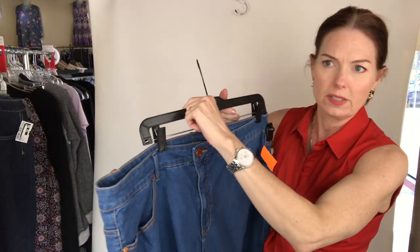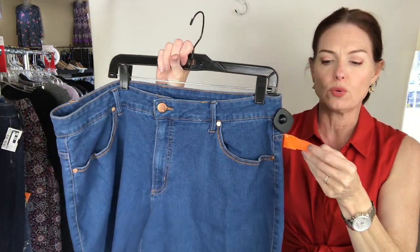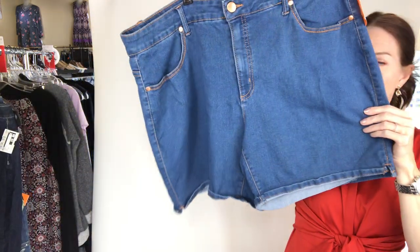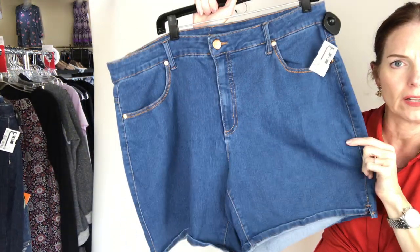I have some shorts — these are $7, they're Faded Glory and they're size 22.